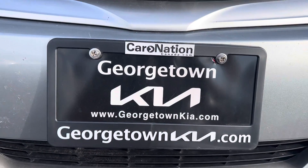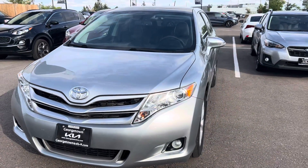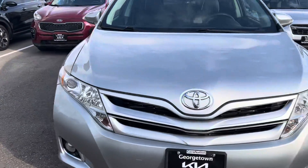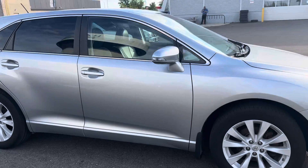Hi Neil, it's Gavin here from Georgetown Kia. I just want to make a quick walk around video for you so you can get a closer look at our 2016 Toyota Venza. I know you're from quite a distance away and had a few concerns about the condition, so hopefully this will help and you can get a nice closer look before coming in and see why it's worth coming in.